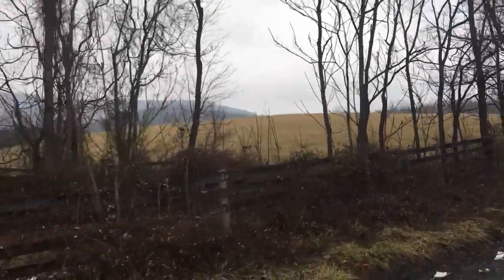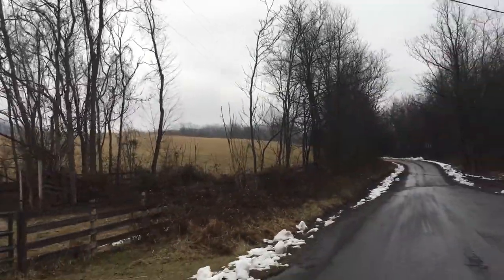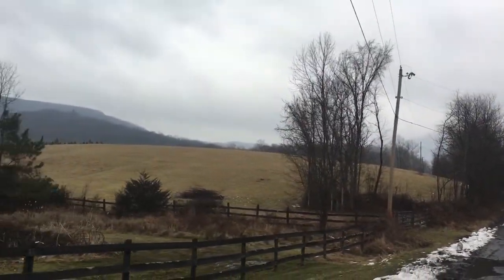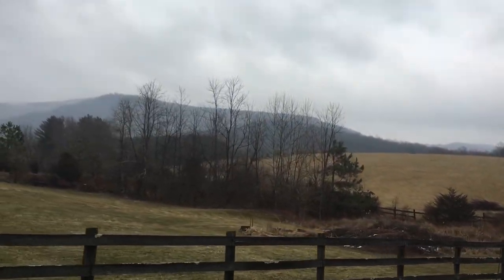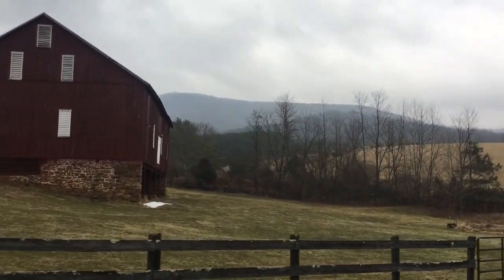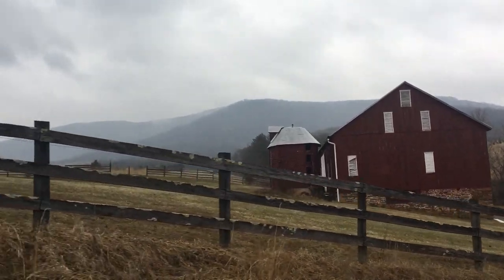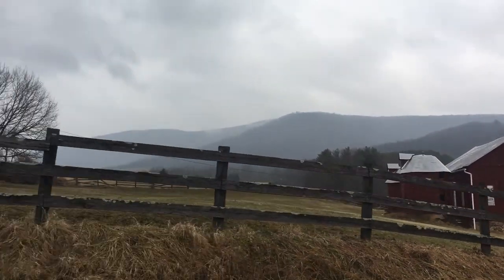There are some beautiful homes back here — I don't want to film them without permission, but just take my word for it: beautiful old homes, 200 to 250 years old. The road has turned from pavement to gravel, which is even better. It's a no-outlet road, but we're going to get some great shots of the mountains — the same mountains that when we're on the Skyline Drive, that's where we are, up on top.